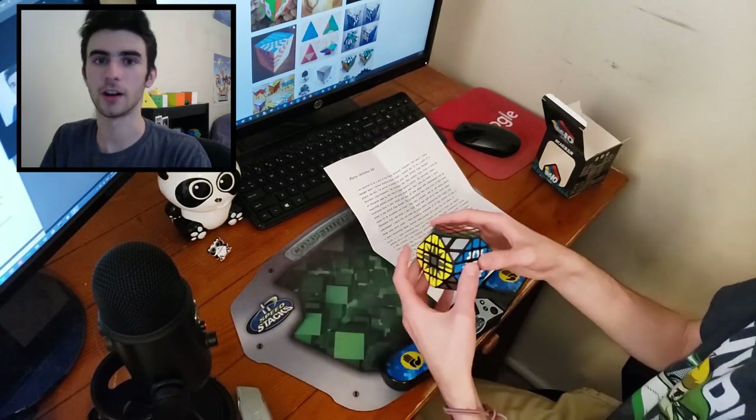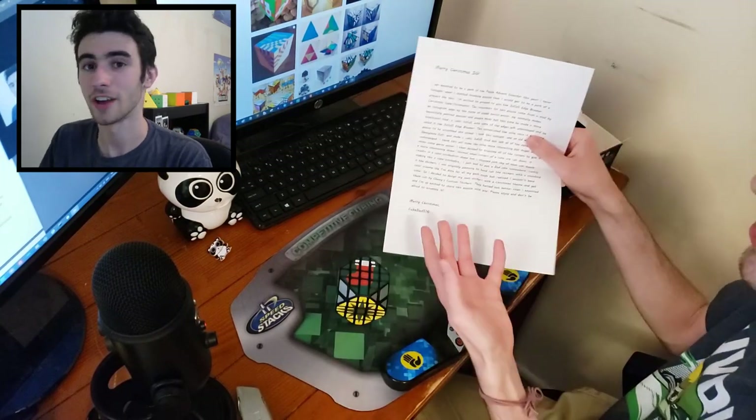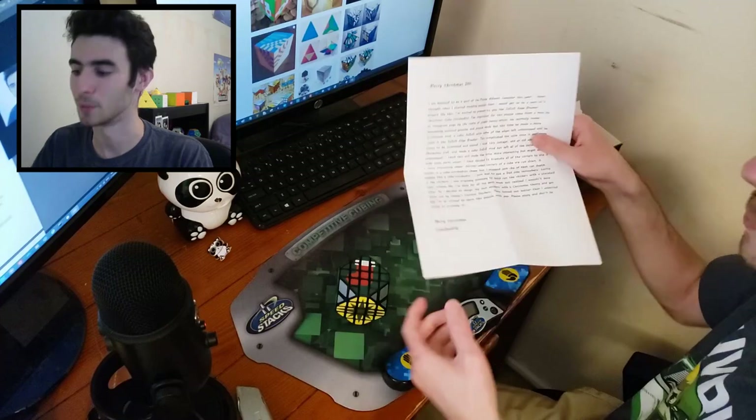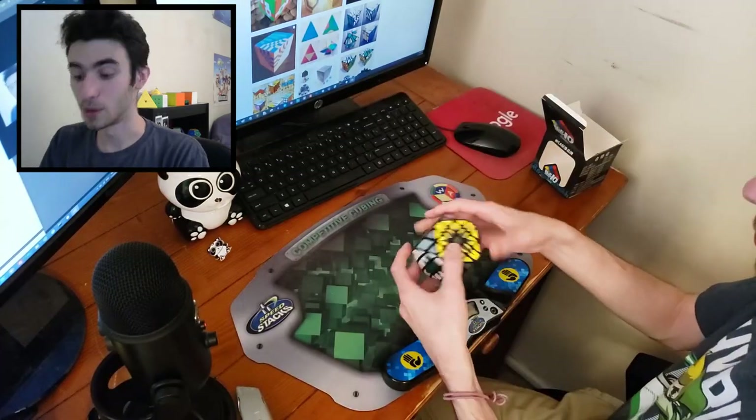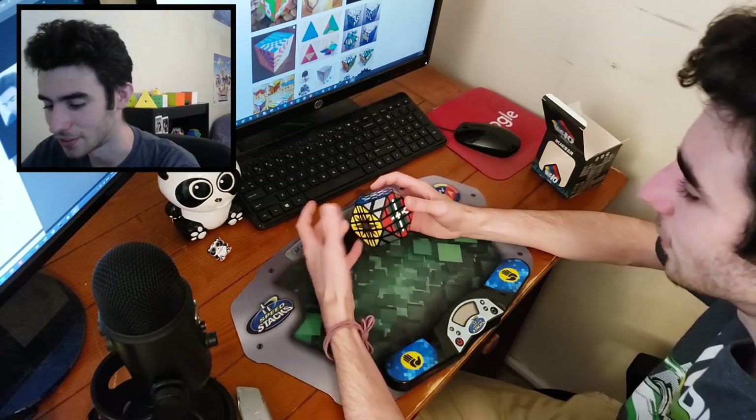The stickers are cut by Chewy's Custom Stickers. I'll leave a link to a picture of the letter in the description below so you can read the whole thing. But thank you so much, CubeDad516 — I'm really excited to scramble this and see if we can solve it.